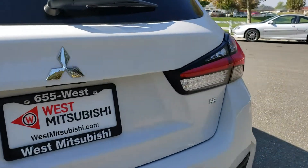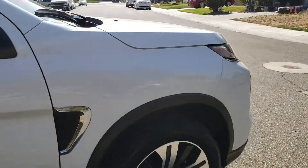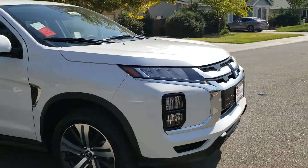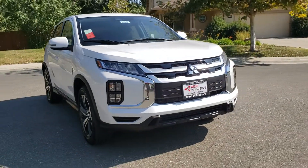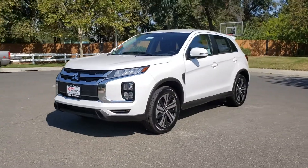West Mitsubishi is a member of Credit Union Direct Lending and can offer low interest rates and reasonable payments to well qualified buyers. West Mitsubishi also has that triple check guarantee — we check competitors' pricing, offer a vehicle history report, and all certified premium vehicles come with a 3 month, 3,000 mile warranty.